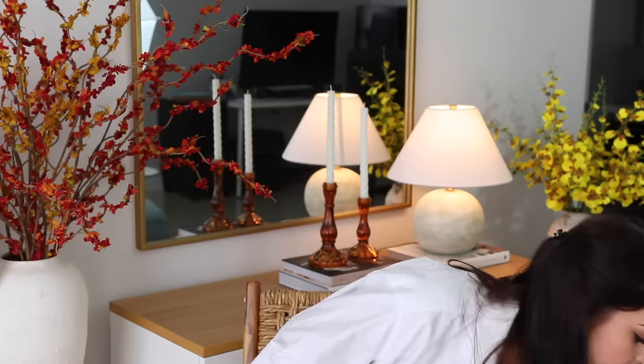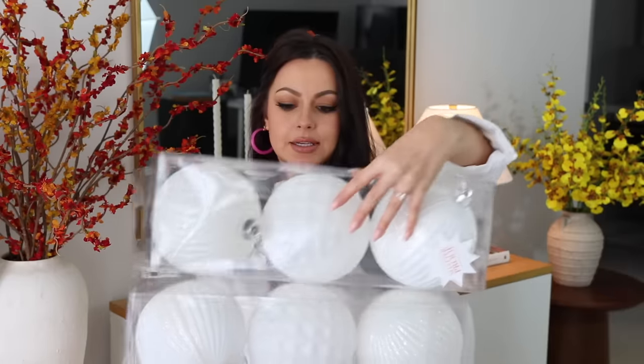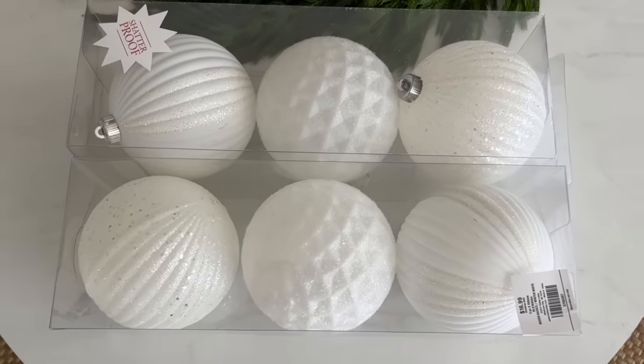Let me show you everything I got. Starting with Christmas ornaments because this time I was mainly focused on decorations for my Christmas tree. I got two packs of these white balls — I believe they're six inches in diameter — and these are the largest size balls you can find at Hobby Lobby. I really encourage you not to be afraid to buy and use large ornaments because you get the best look when you mix different sizes.